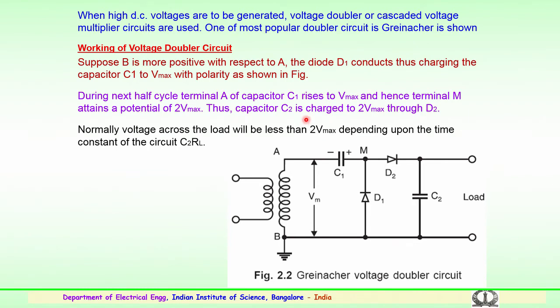When high DC voltages are to be generated, a voltage doubler or cascade voltage multiplier circuit is used. The important circuit known as the Greinacher voltage doubler circuit consists of a transformer, capacitor C1, diode D1, diode D2, capacitor C2, and a load. During operation, diode D1 conducts and terminal M attains a potential of 2V_max.